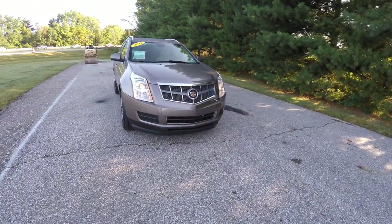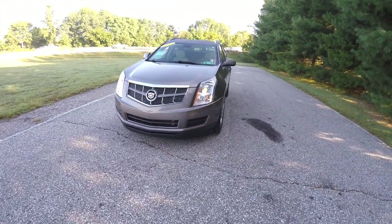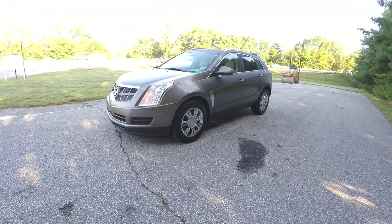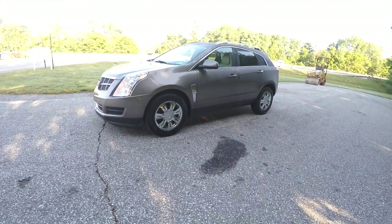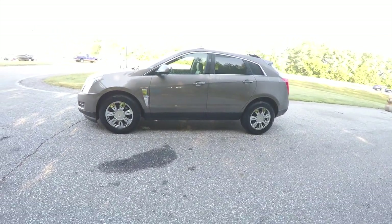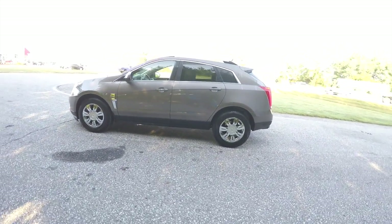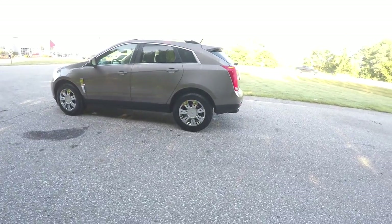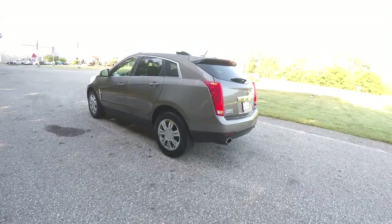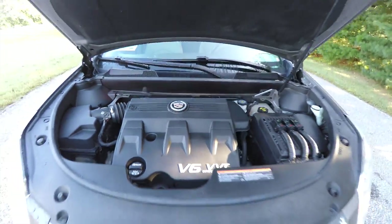Hello everyone, today we're going to take a quick walk around look at this very nice and very well equipped 2012 Cadillac SRX4 Luxury Collection. This SRX is in Mocha Steel Metallic, has the Shale and Brownstone premium perforated leather interior. The vehicle is all-wheel drive, powered by a 3.6 liter variable valve timing V6 engine.